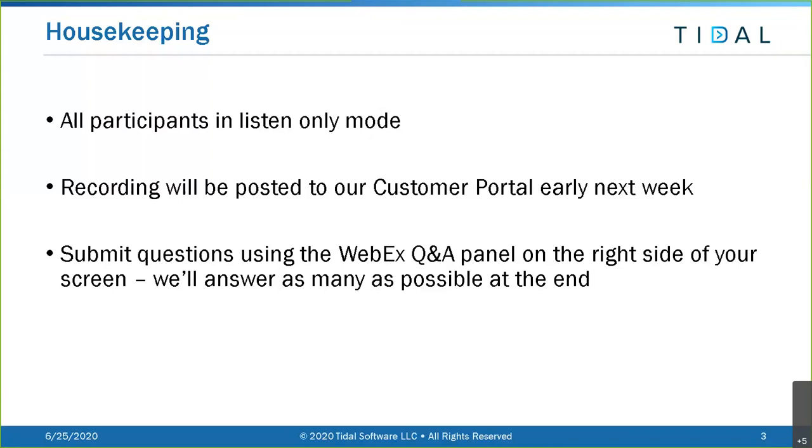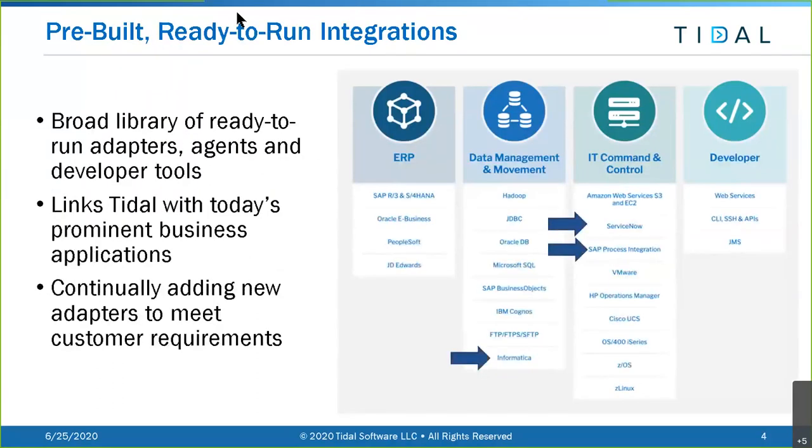We have a broad library of ready-to-run adapters and agent development tools. These adapters provide pre-built, out-of-the-box integration with many of the top business applications out there. Those applications are continuously changing, so we're continuously adding new adapters to meet your requirements.